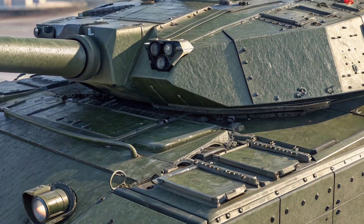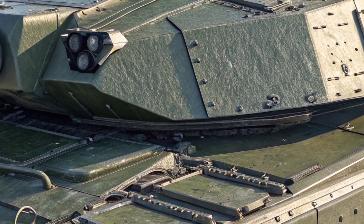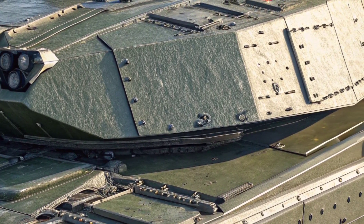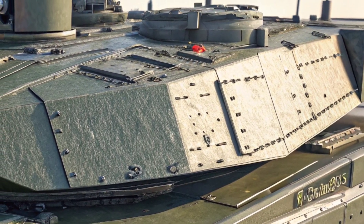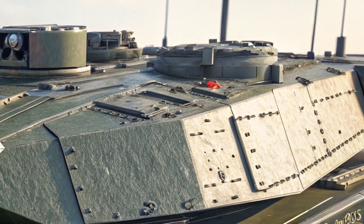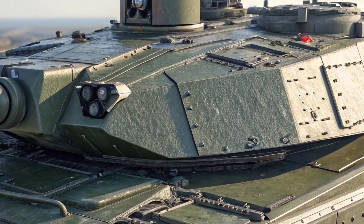Perhaps the most impressive part of the Challenger 3 is its modular and upgradable design. This tank isn't just ready for battle today — it's built for the battles of tomorrow. From new weapon systems to AI-assisted targeting, future technologies can be integrated without replacing the core platform.